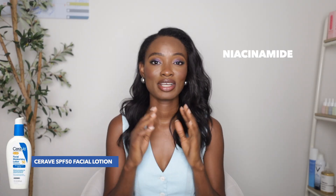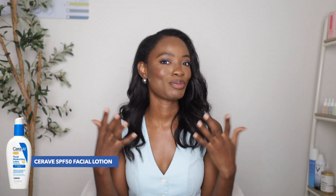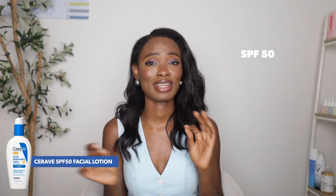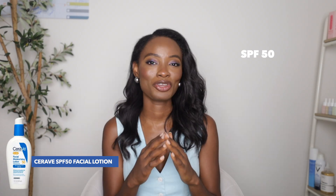The last product I love for dry skin from CeraVe is their SPF 50 Facial Lotion. It has niacinamide to control transepidermal water loss, ceramides for the skin barrier, and SPF 50. If you don't like having a separate sunscreen and moisturizer, this gives you both in one — so you can't go wrong with this.